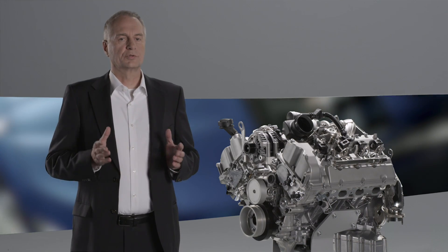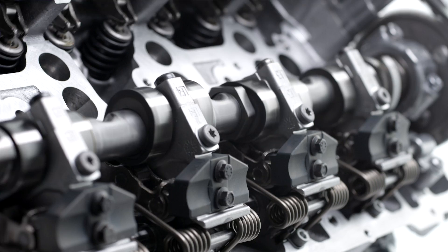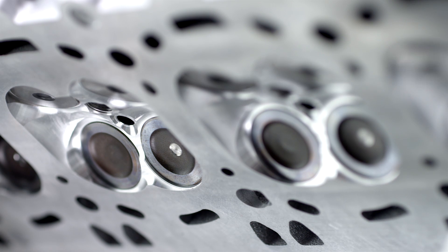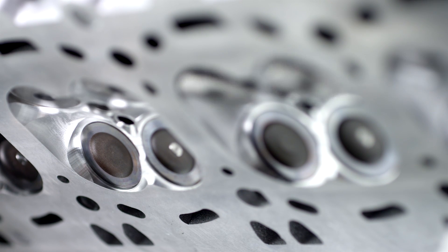A reduced valve lift means less power, and an increased valve lift means more power. In other words, we're able to continuously adjust the lift and thus continuously adapt to optimal consumption.